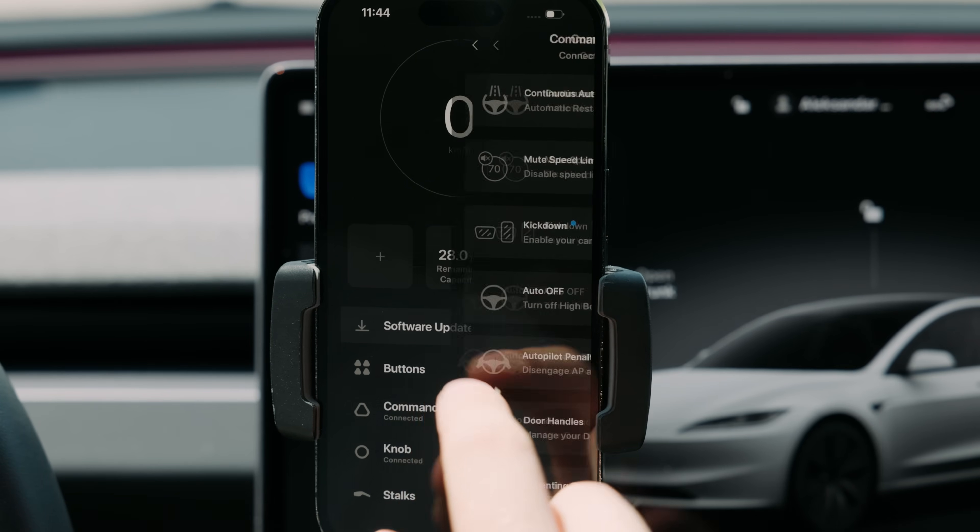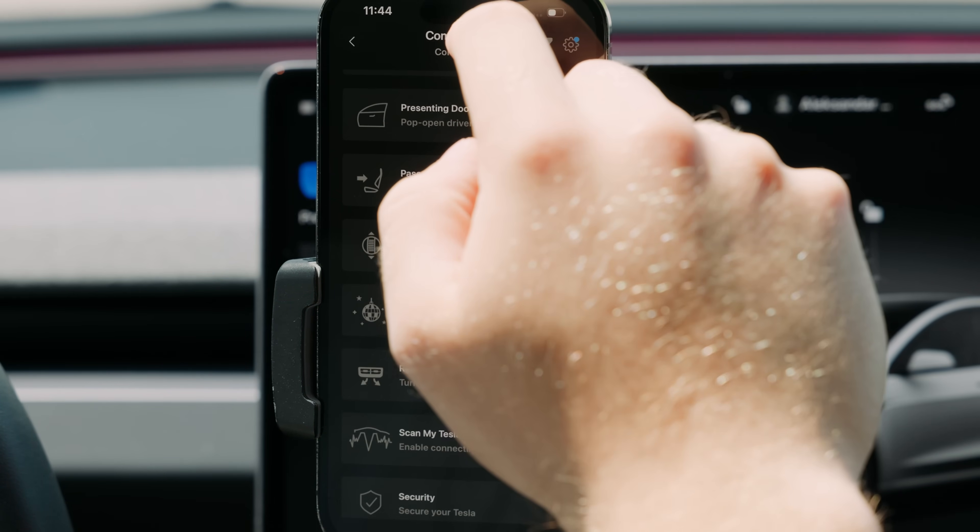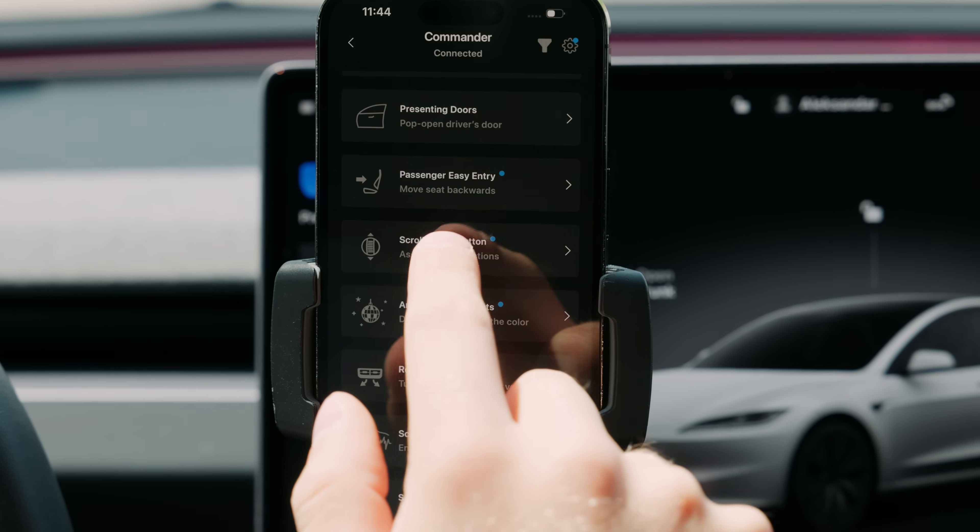To access this feature, navigate to the Commanders tab inside the Sexy app, find the scroll wheel button tab, and simply enable the toggle.